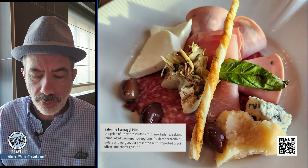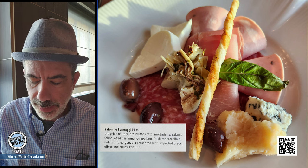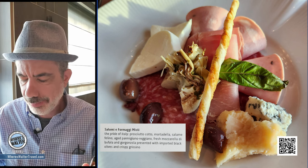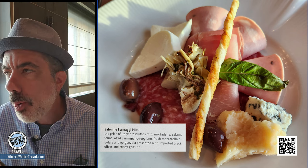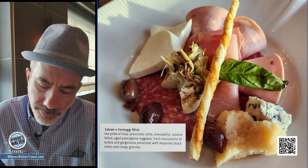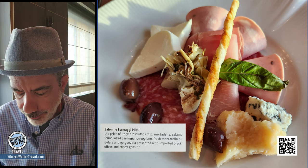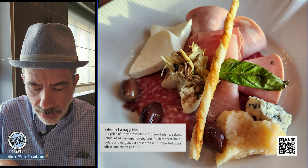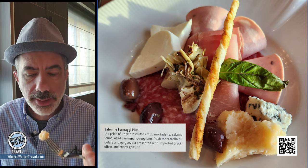I got basically a beautiful antipasto platter here. I've got mozzarella, salami, mortadella, some artichoke hearts, blue cheese, other cheese. This is like an Italian paradise right here. I'm born and raised Italian in New York — this is good. I got a little piece of Reggiano Parmigiano. Oh yeah, this is good stuff.